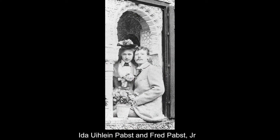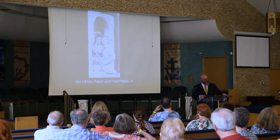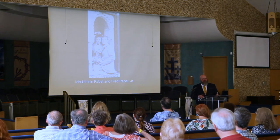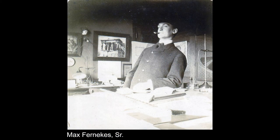This is Fred Pabst Jr. and Ida Eline Pabst — they were on their honeymoon when this photo was taken. They were married at the Pfister Hotel on March 25th, 1896. Like every dutiful father, Captain Pabst decided to build a house for them while they weren't in town — not that they'd have any say in it. Captain Pabst did acquire the property for a house for them on Highland Boulevard.